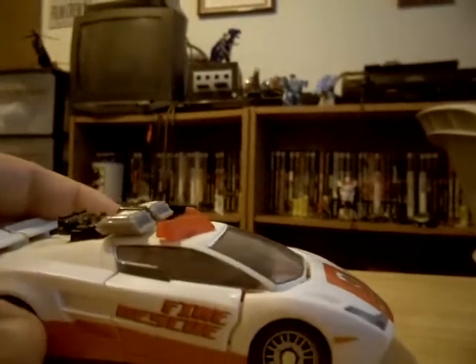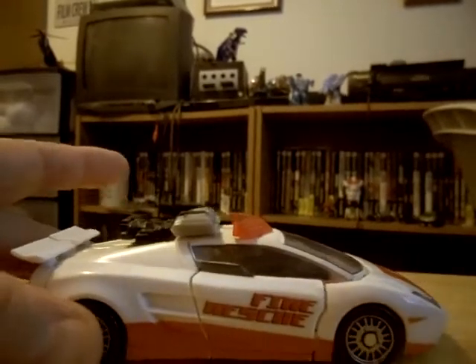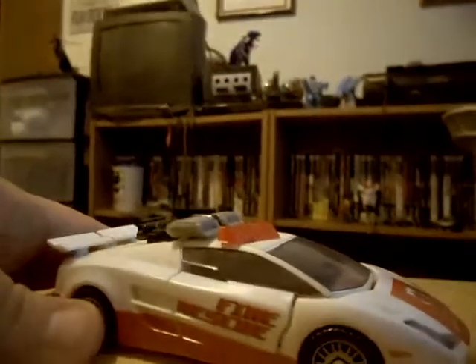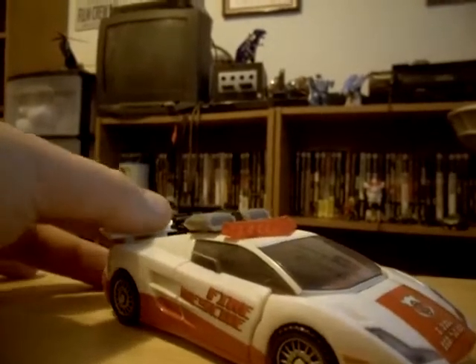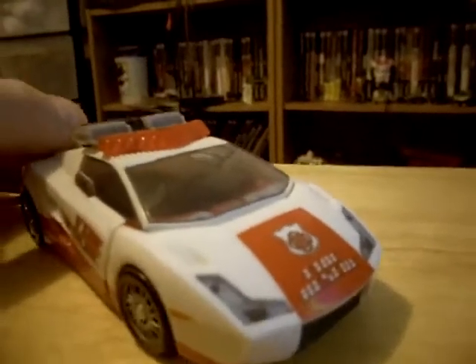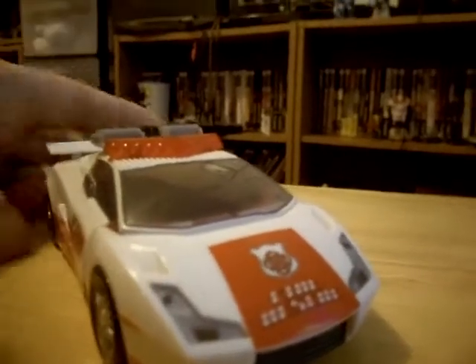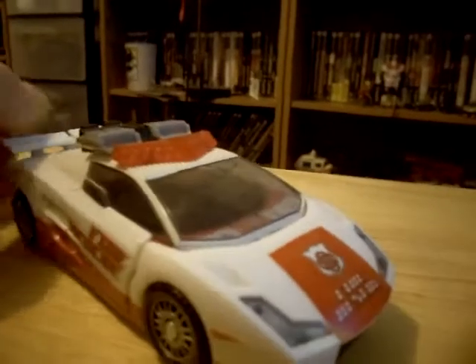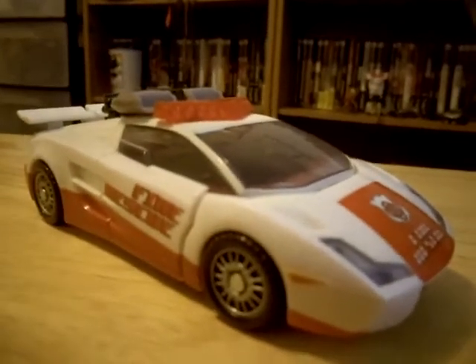It's a Christmas season, so I'm showing off an old Christmas toy, although the G1 Red Alert I had I no longer have - basically worn out as a kid and then had to be given away. I really do like the updated Lamborghini look. It wasn't G1, but back in the 80s, fire chiefs drove Lamborghinis all the time.